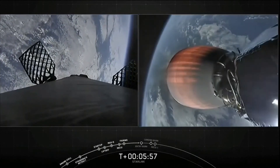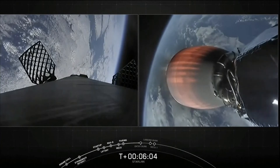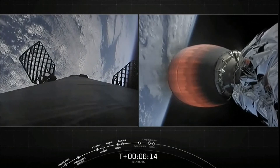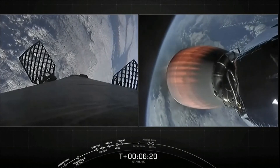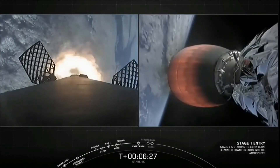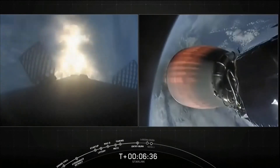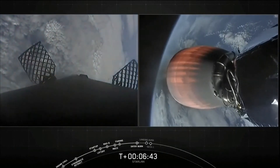We're just about 20 seconds away from the first of two burns, the first stage entry burn. Stage one FTS is saved. We have relit and are now slowing the first stage down before it hits the upper parts of the Earth's atmosphere. We have a few more seconds left on this burn. Stage one entry burn shutdown.